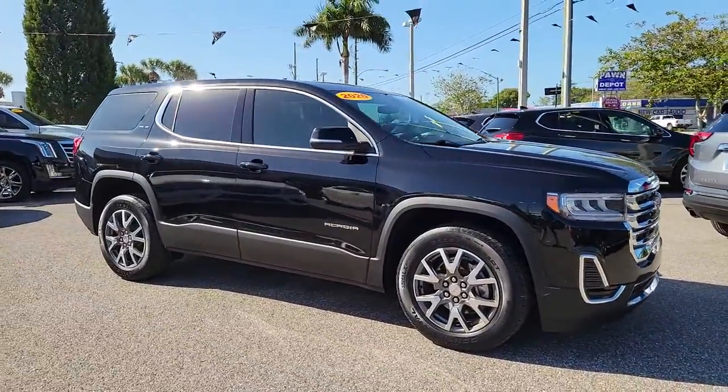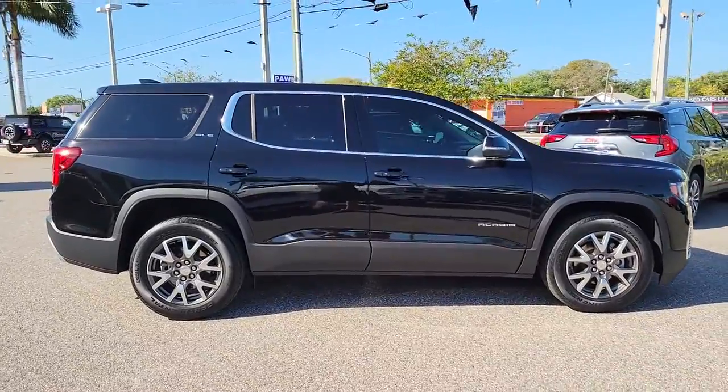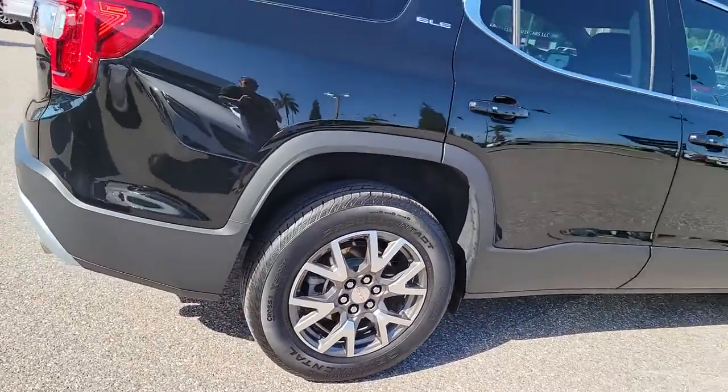You will love the features of this 2020 GMC Acadia. With less than 20,000 miles on the odometer, this vehicle provides excellent value. Now is the perfect time to start a fresh new chapter in your traveling life.